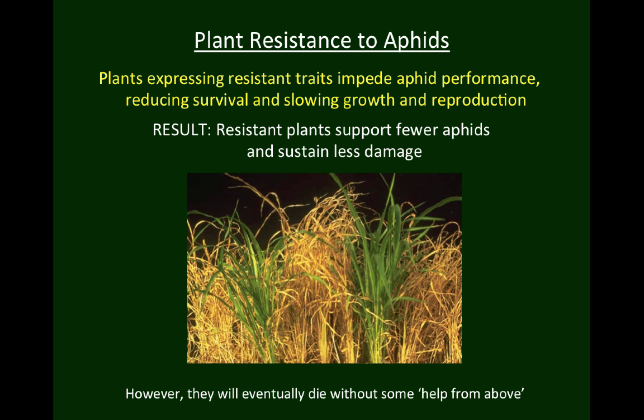However, most resistance traits provide only partial protection. You can see the resistant sorghum in this tray is still green, but it will eventually die as well if the aphids continue to feed. So they need some help from above — and I'm not talking about divine intervention here, but assistance from higher trophic levels. In other words, predators and parasitoids to eat the aphids.